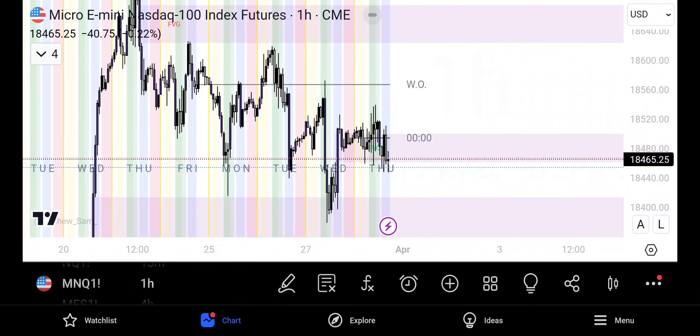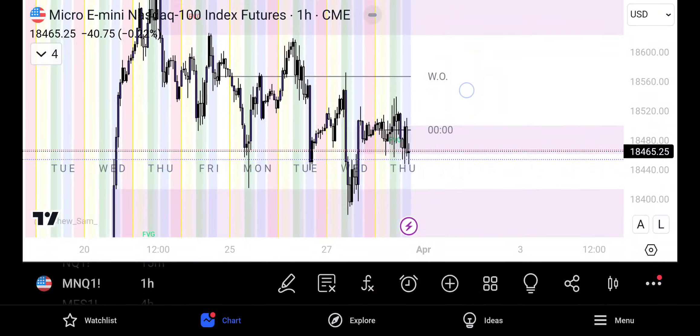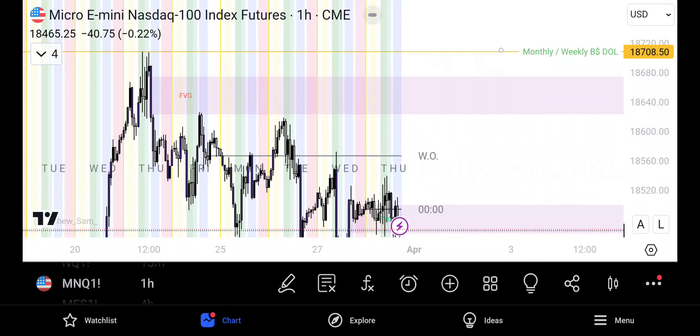We did have some market structure shifts — I would say breaking structures here just leading us to the downside. But the highs have been protected. So still bearish, however I do want to see a bullish market structure shift or change of character to go with my higher time frame analysis of the market trading and sweeping in order to head lower.